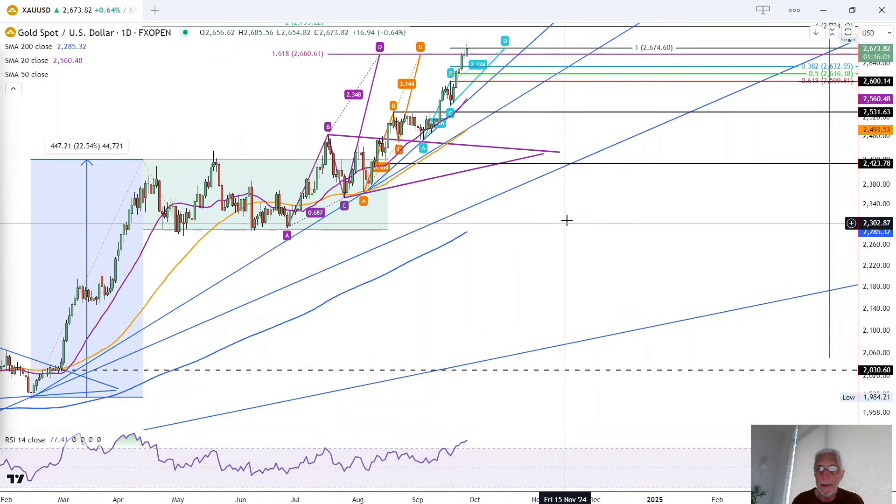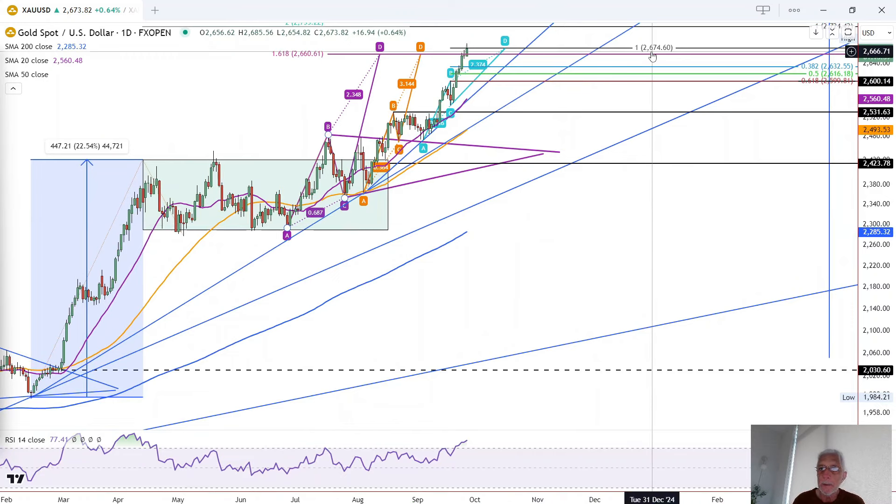This is Bruce for FX Empire, taking a look at the daily chart for gold. You can see it made a new record high of $2,686.